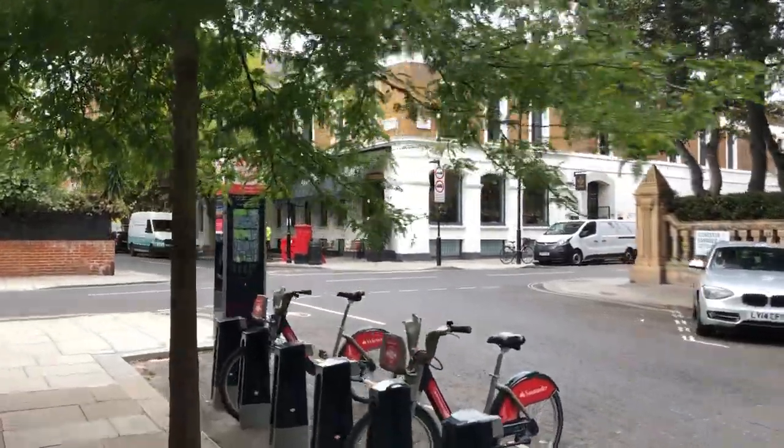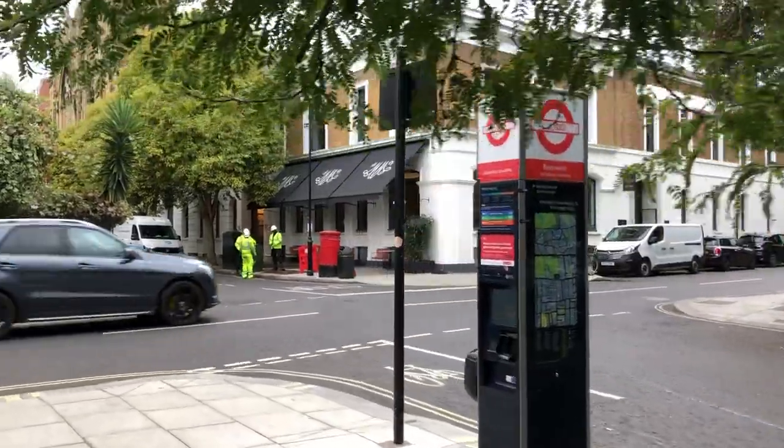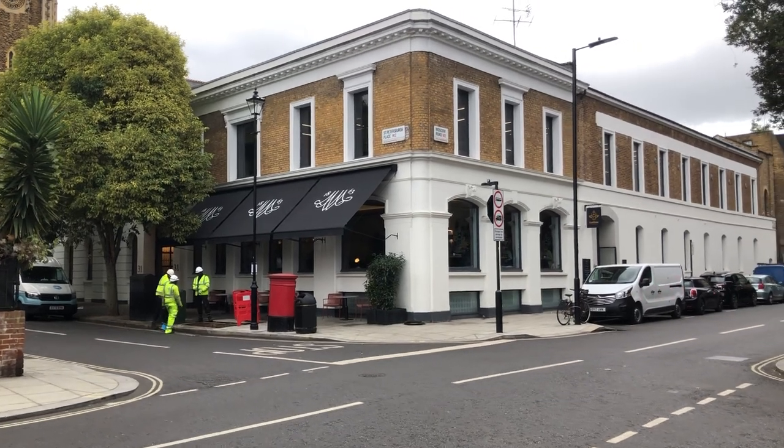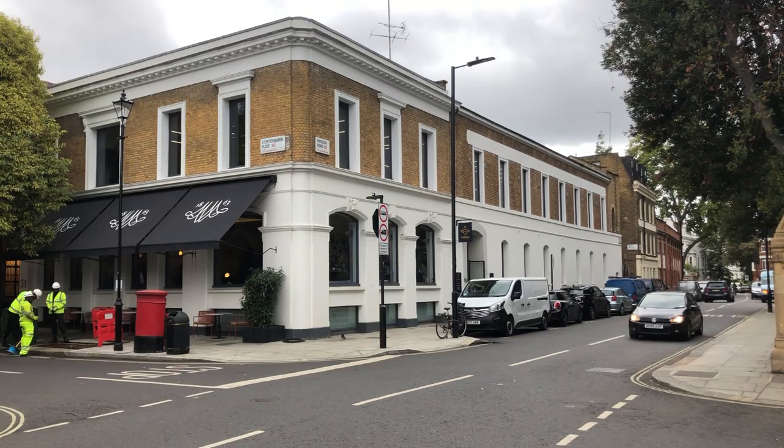So just focusing on the sign — we're coming up to Moscow Road again, and the corner of St. Petersburg Place. I think I'm going to take over in voice-over form and explain in maps what happened here. The current me will carry on walking.